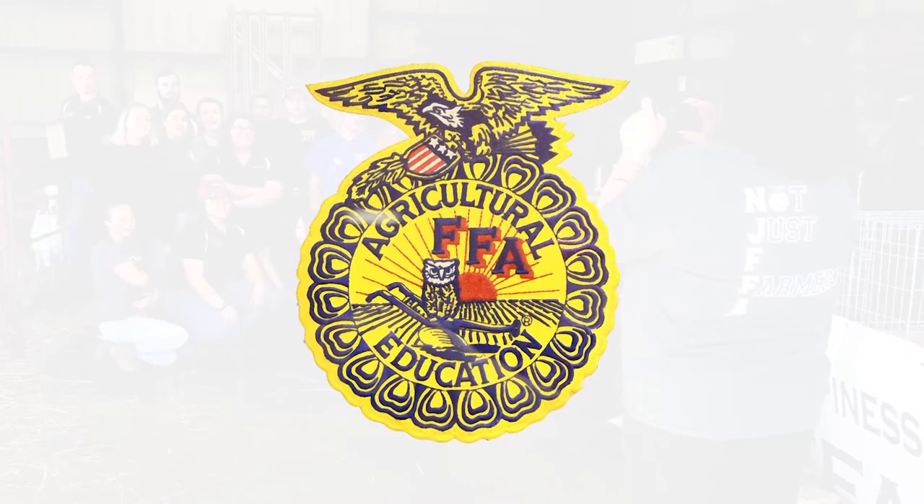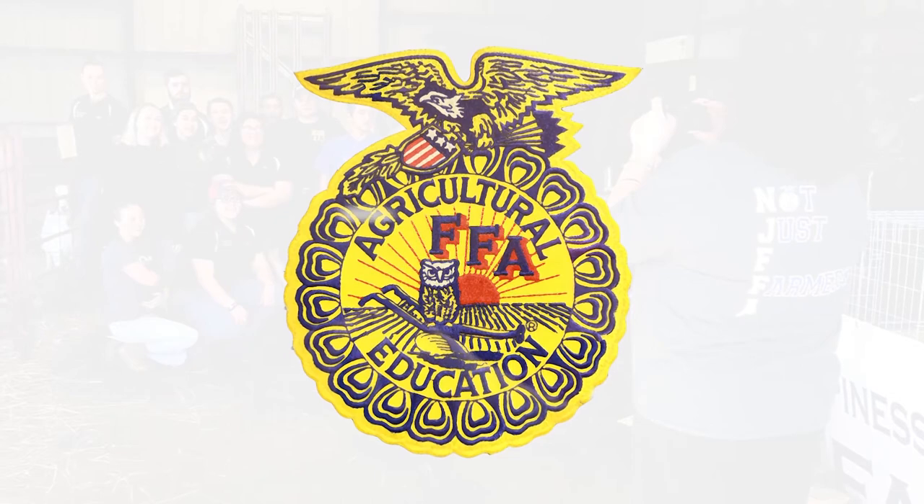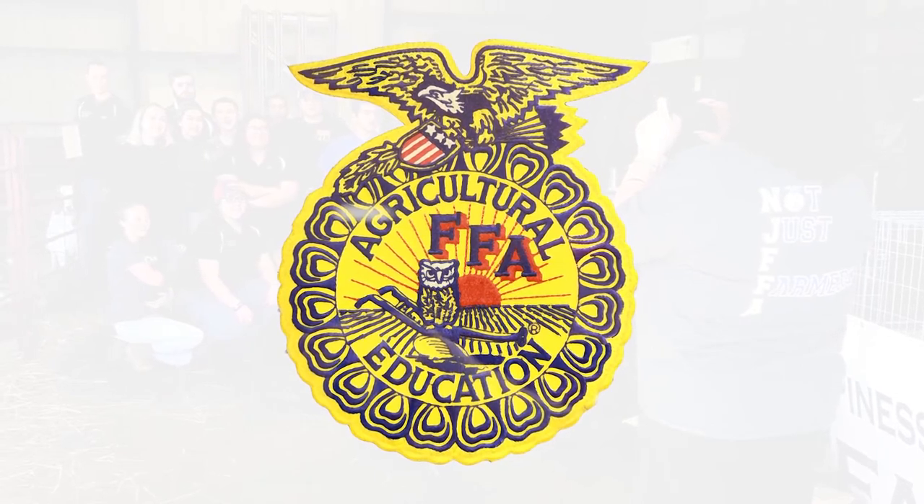The FFA is an integral part of our program and offers numerous opportunities for leadership and competition locally, regionally, and nationally.